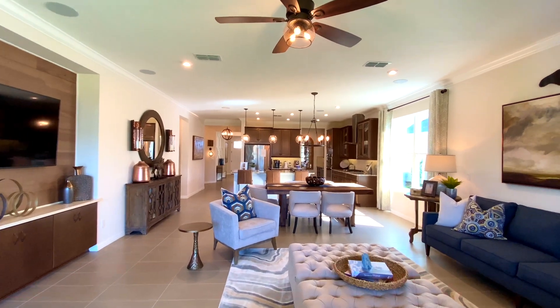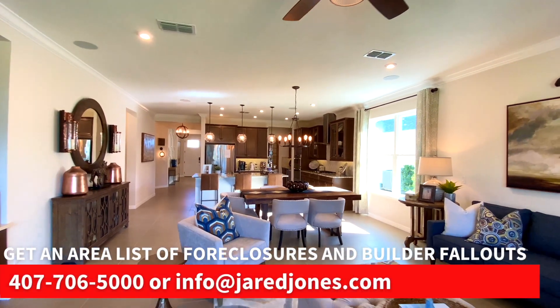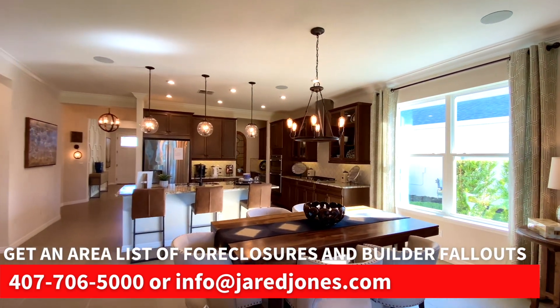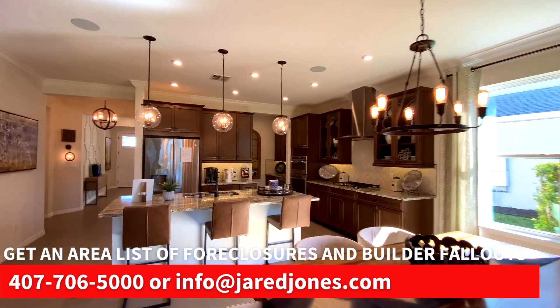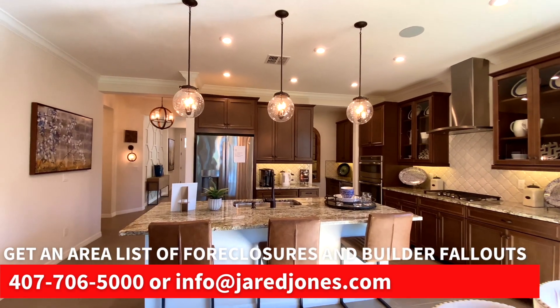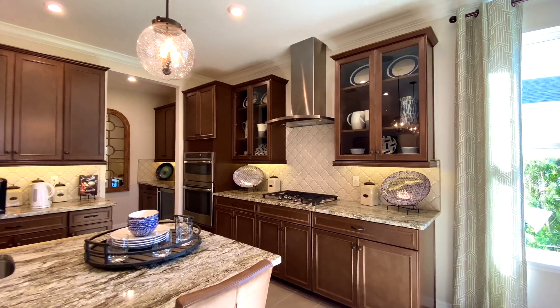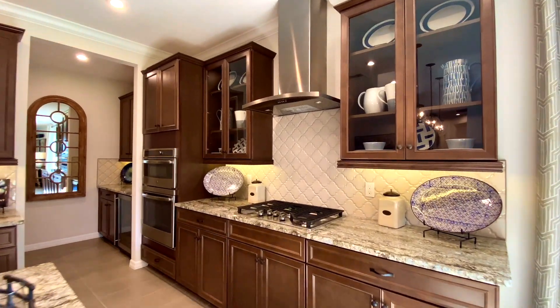I gotta tell you, once you build them out, $429,000 does include a small lot premium, which every lot in this neighborhood has — so you can't get away from it, they're not that big. But there's gonna be some add-ons for different finishes. They're gonna put stone counters on, they're gonna put a backsplash on for you, and the floors are gonna be tiled.